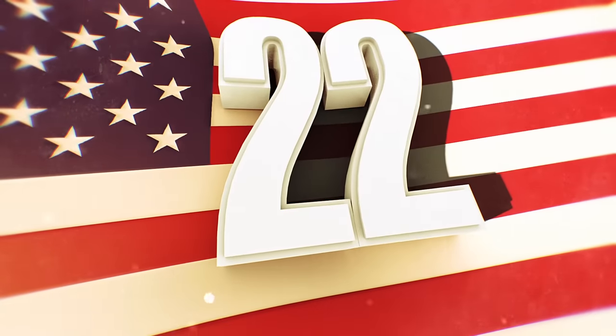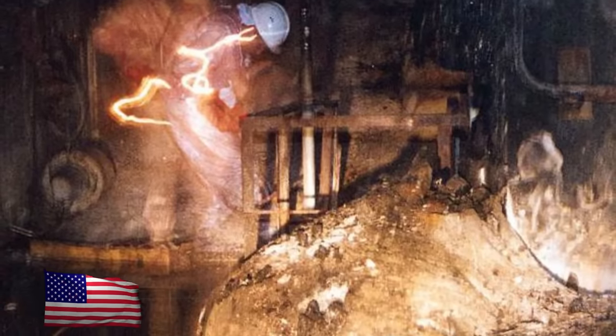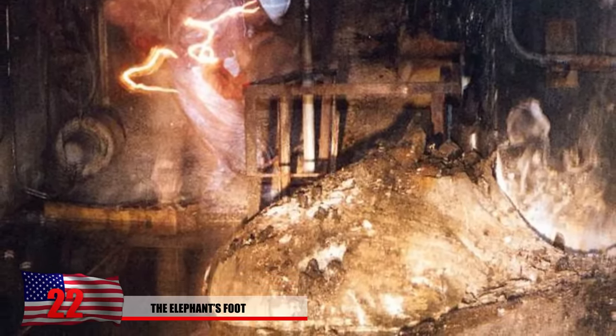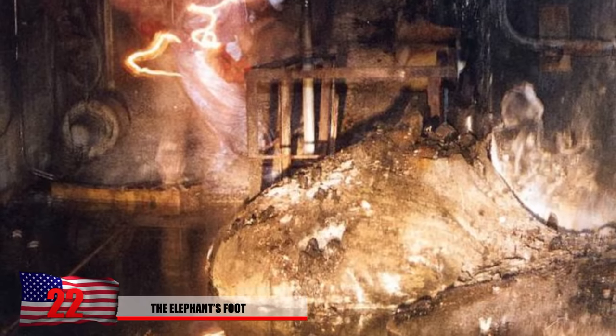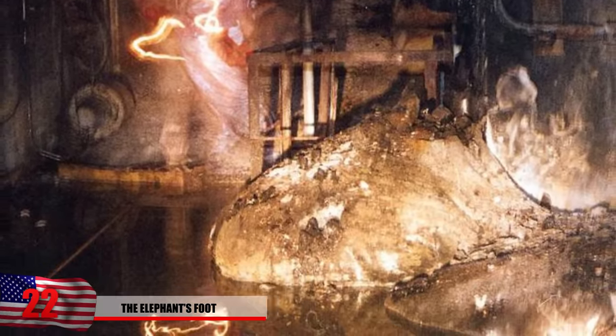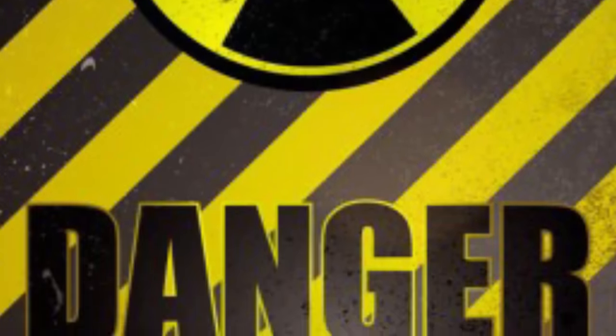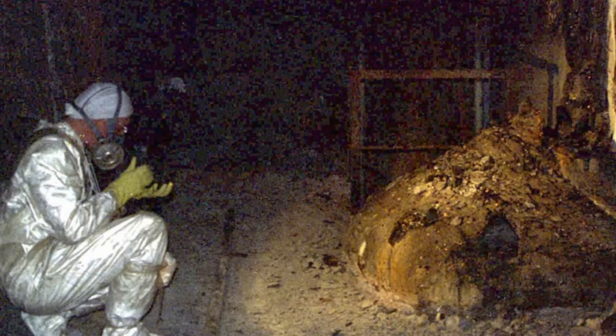Number 22: The Elephant's Foot. The hot, toxic sludge we see in this image is still to this day extremely lethal. If you're exposed to it for only 30 seconds, you'll experience severe radiation sickness. Stand next to this for 4 minutes, and you'll only have 2 days to live. The radioactive materials used to fuel this plant literally melted the core, and that's basically what you're looking at.